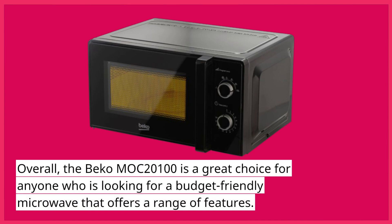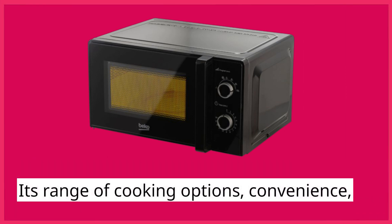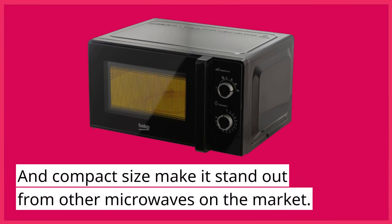Overall, the Beko Mach 2100 is a great choice for anyone who is looking for a budget-friendly microwave that offers a range of features. Its range of cooking options, convenience, and compact size make it stand out from other microwaves on the market.